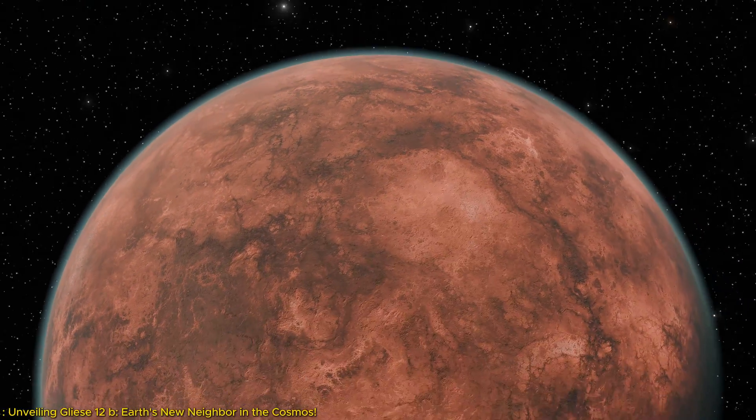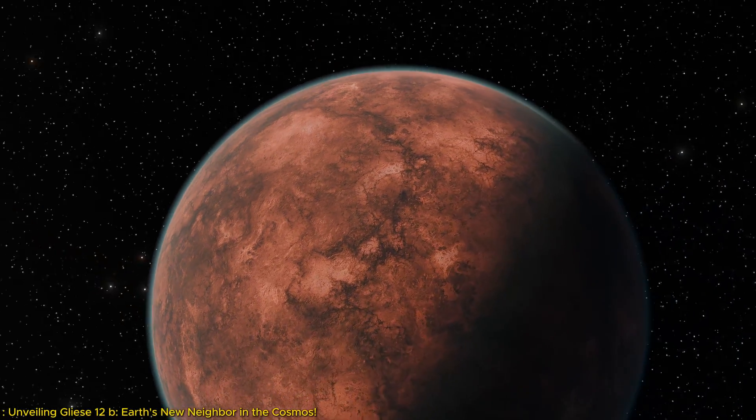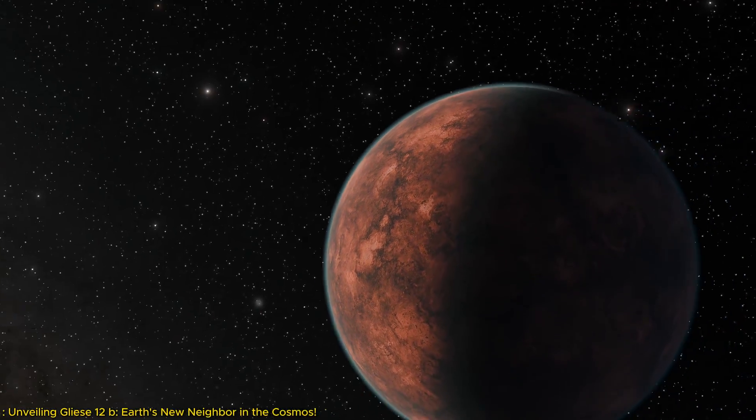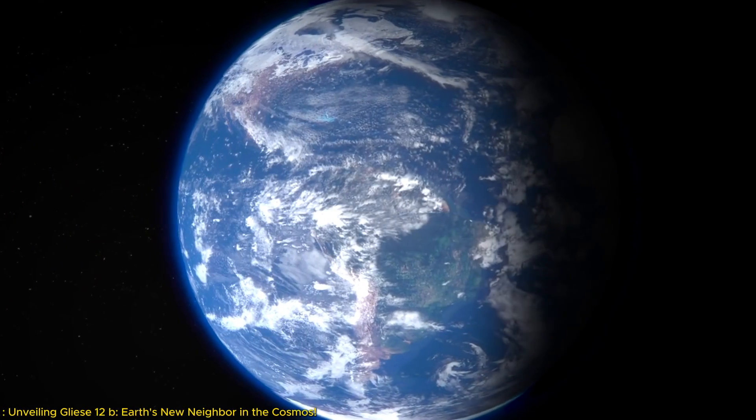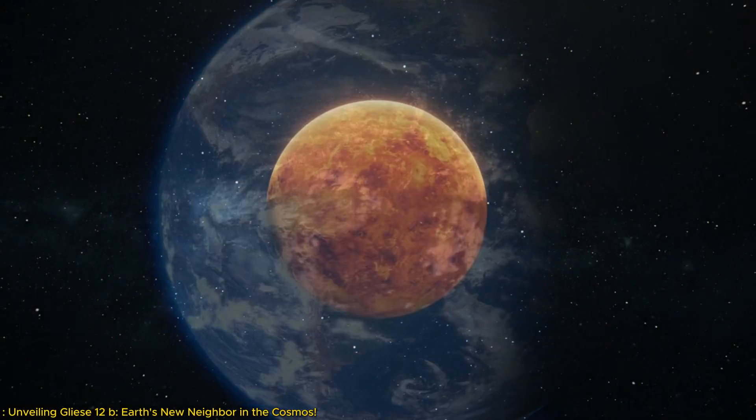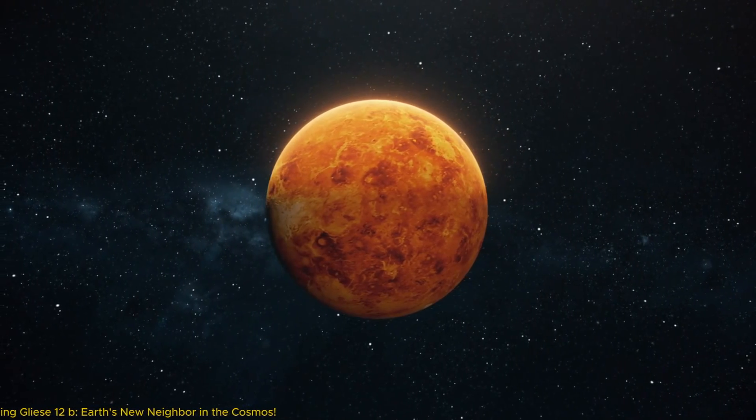Why is this discovery pivotal? As we delve deeper into the cosmos, understanding planets like Gliese 12b could be the key to unlocking the potential for life beyond Earth. Join us as we explore this intriguing new world and its implications for the future of space exploration.